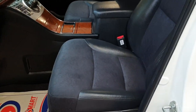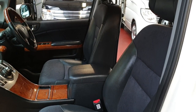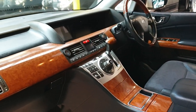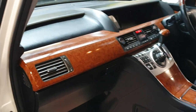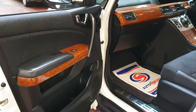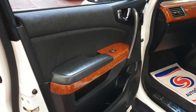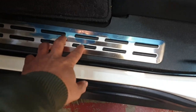Beautiful inside, non-smoker and pet-free car, half leather and half cloth. The wooden combination looks absolutely spot on. The outer colour is pearl white, and pearl white with the black leather edition looks quite nice.